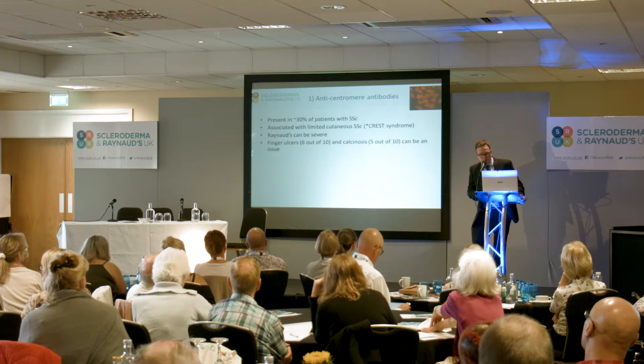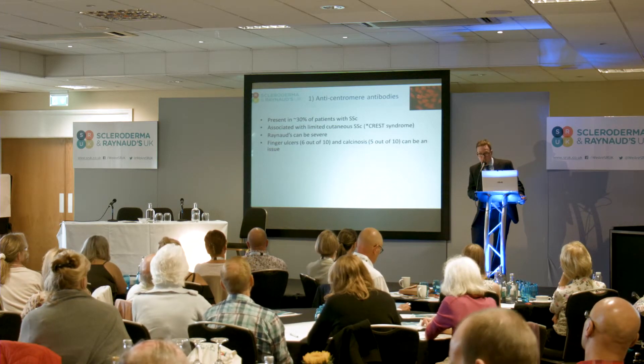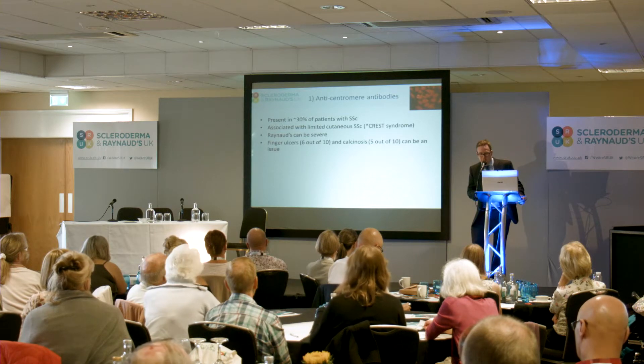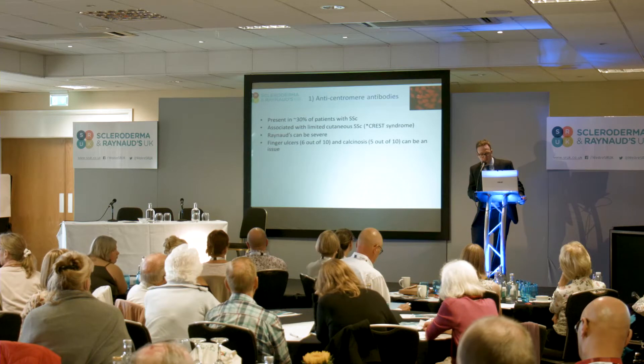Telangiectases can look unsightly and cause problems with body image dissatisfaction but are otherwise harmless. Raynaud's can be quite severe in people carrying this antibody, and about six in ten people will develop finger ulcers at some point in their disease course. But actually only about one in six — going back to the 15% rule — will have recurrent ulcers occurring winter after winter.